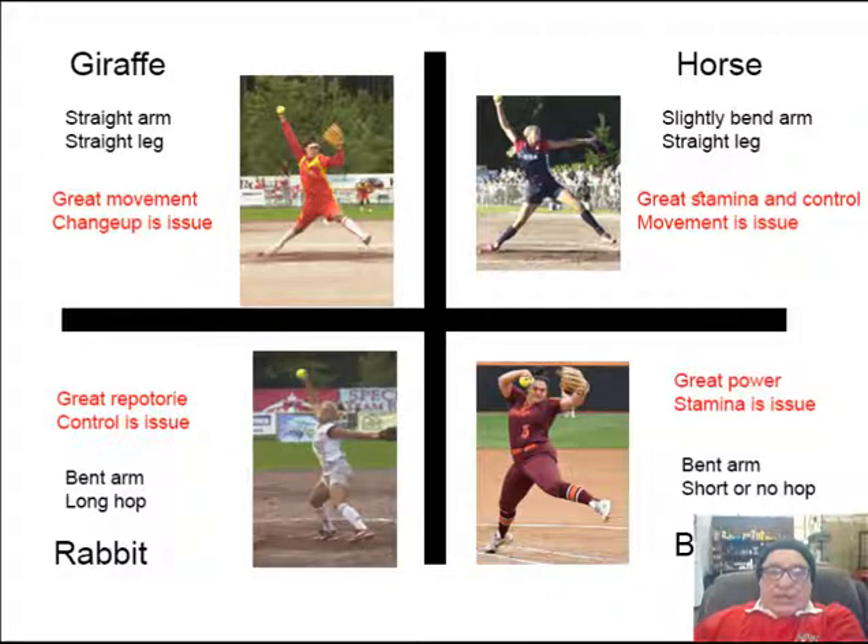This touches upon the huge controversy about hopping, because men are nearly all hopping these days — they're the rabbits and the bears — while giraffes tend to be females, but not always. Not all men hop and not all women don't hop, so let's take a look at that.